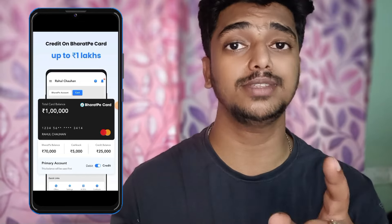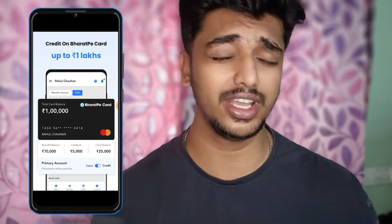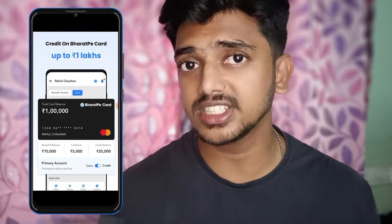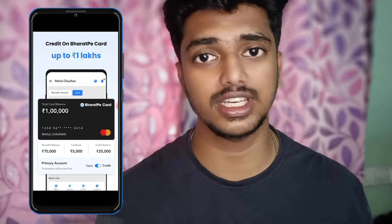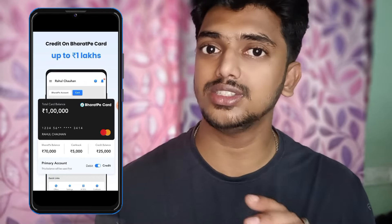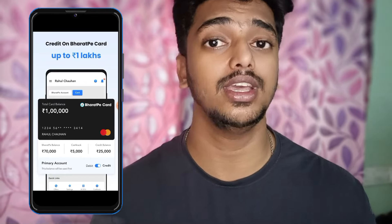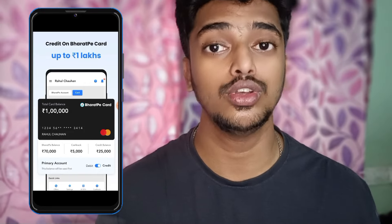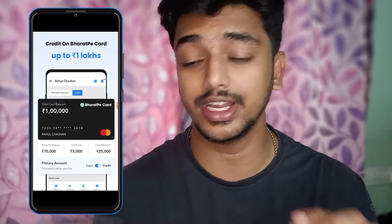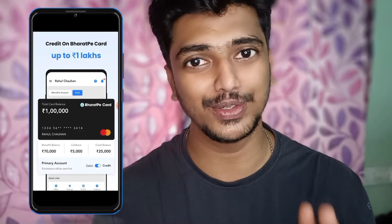If you have a loan and want to pay monthly, you will have to link your bank. If you want to get a loan, you will have to wait for the next video. Please follow my channel. Thank you for watching, guys. Take care. Bye-bye.